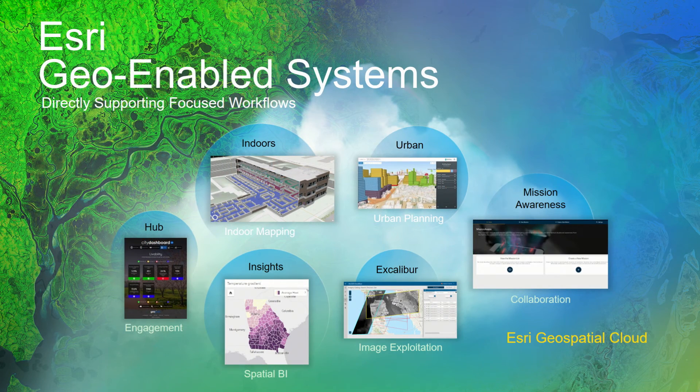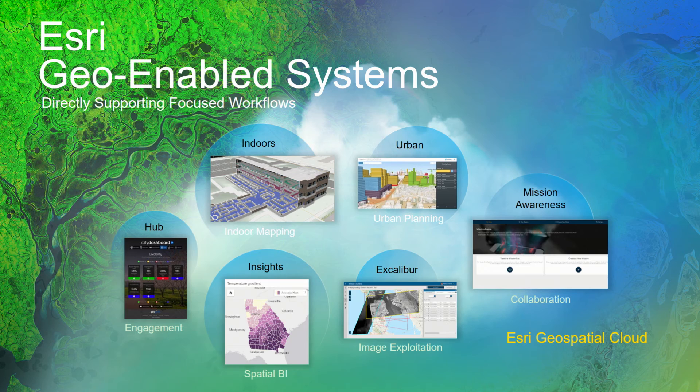Finally, the geo-enabled systems are focused systems that are part of the Esri Geospatial Cloud. They are not GIS, but they often work with your GIS, focusing on specific workflows for urban planners or city managers. ArcGIS Insights is about data analytics powered by location, for analysts familiar with modern BI who are interested in powerful location analytics. It will soon be available via its own Insights Analyst user types, allowing organizations to invite users who can use Insights to work with rich geospatial data.